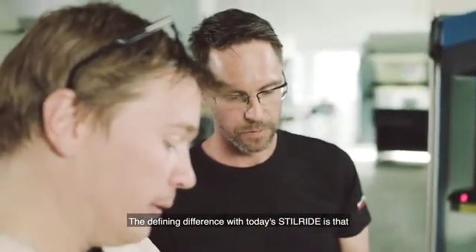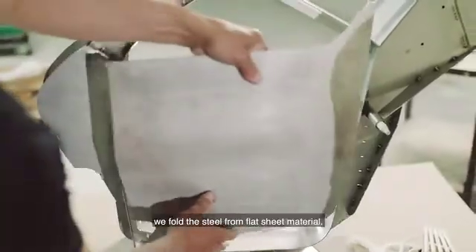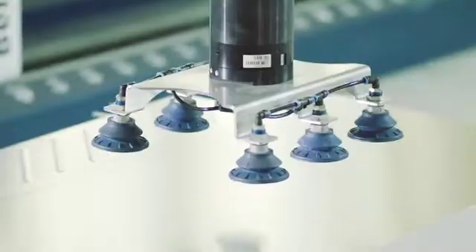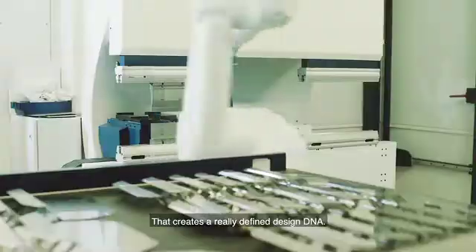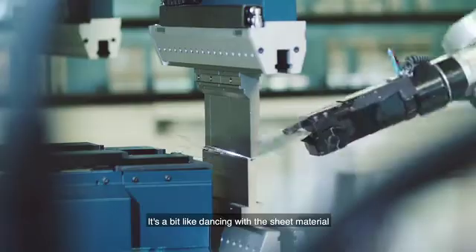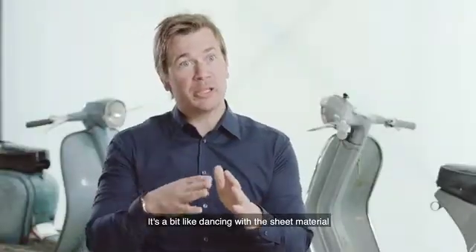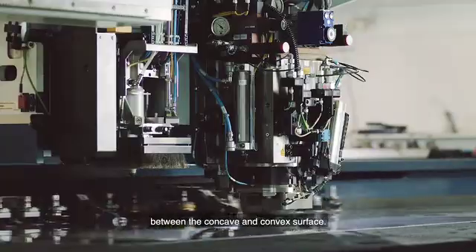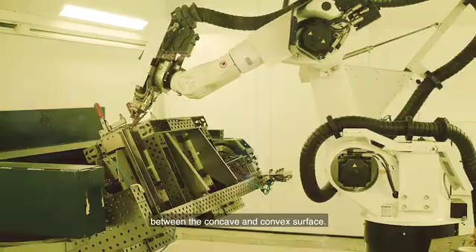The defining difference with today's Steelride is that we actually fold the steel from flat sheet material. That's going to create a really defined design DNA — it's a bit like dancing with the sheet material. And that creates beautiful surface meetings between concave and convex surfaces.